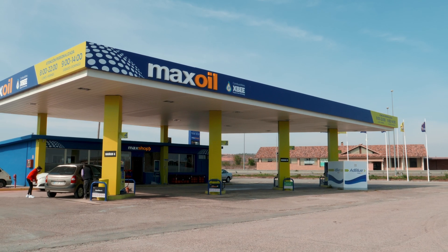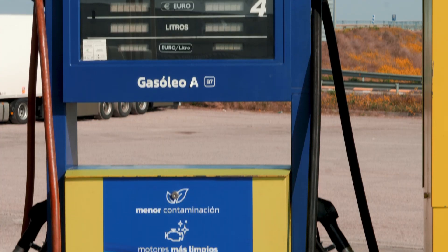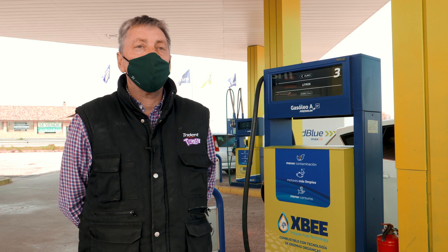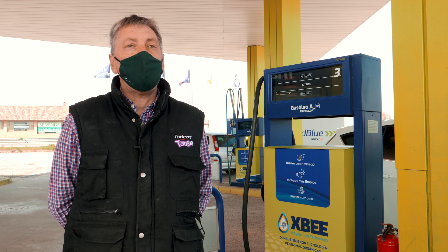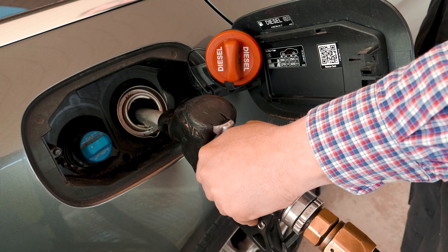They increase the engine's performance, which is reflected in fuel consumption, and they reduce polluting gas emissions, such as CO2, NOx, and CO. This service station enjoys strong brand recognition thanks to the collaboration between XB and Max Oil, and we can offer an exclusive premium fuel to all our customers.